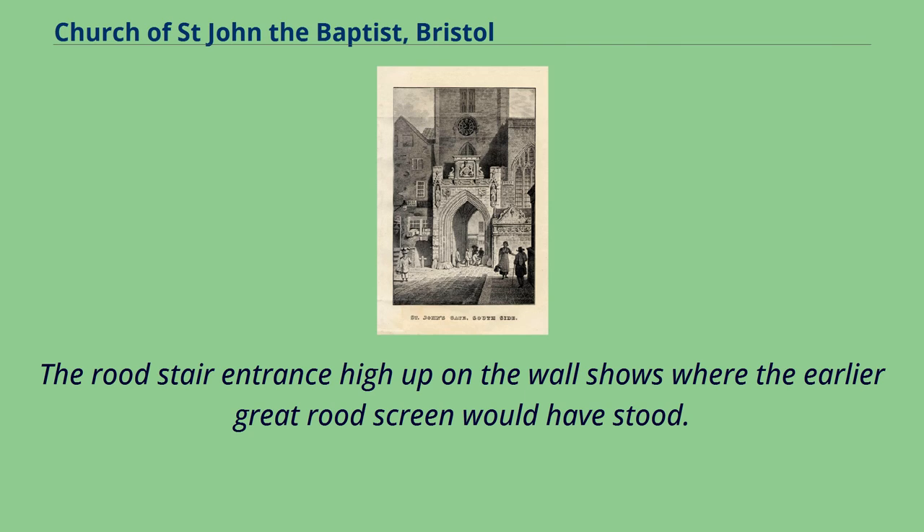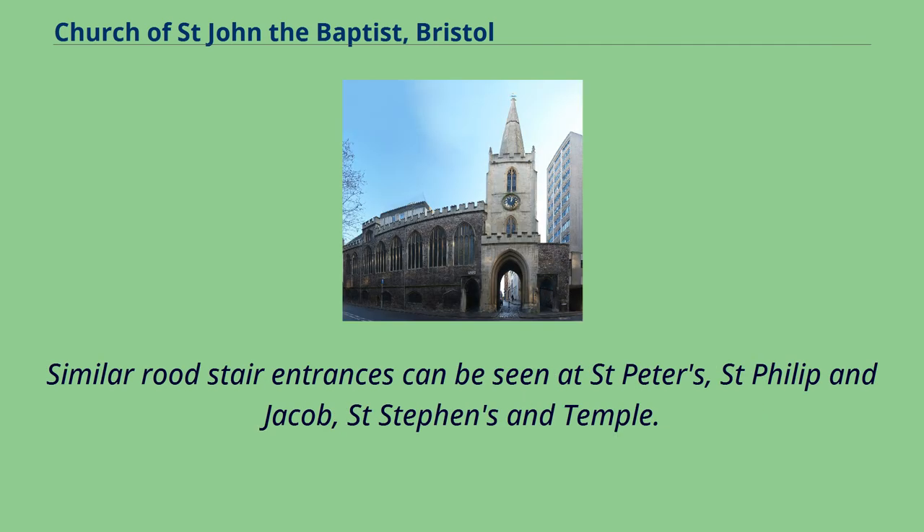The rood stair entrance high up on the wall shows where the earlier great rood screen would have stood. Similar rood stair entrances can be seen at St. Peter's, St. Philip and Jacob, St. Stephen's and Temple.